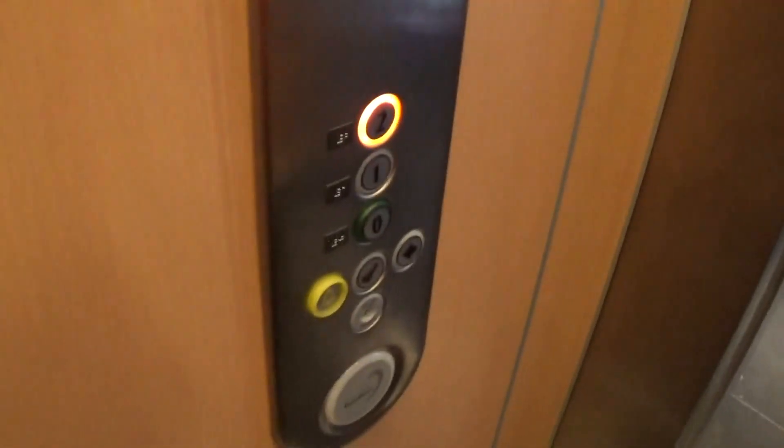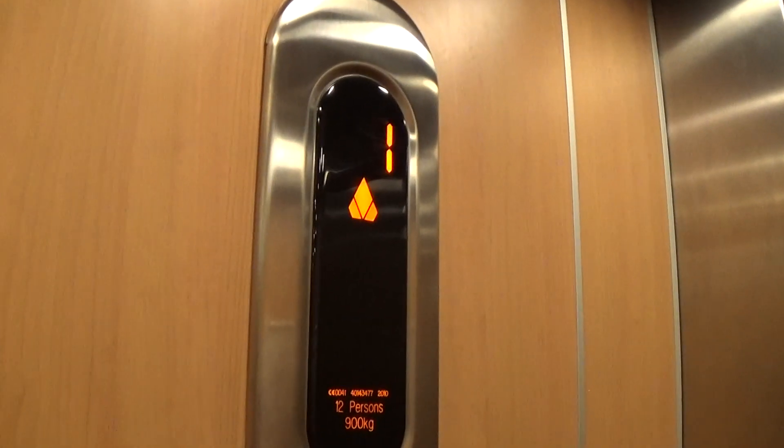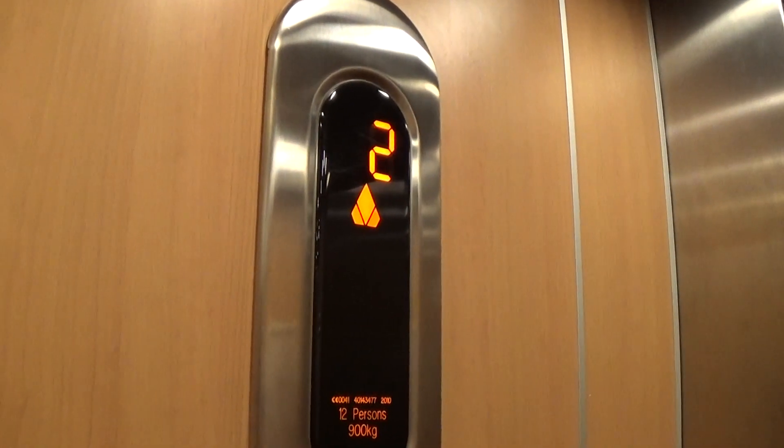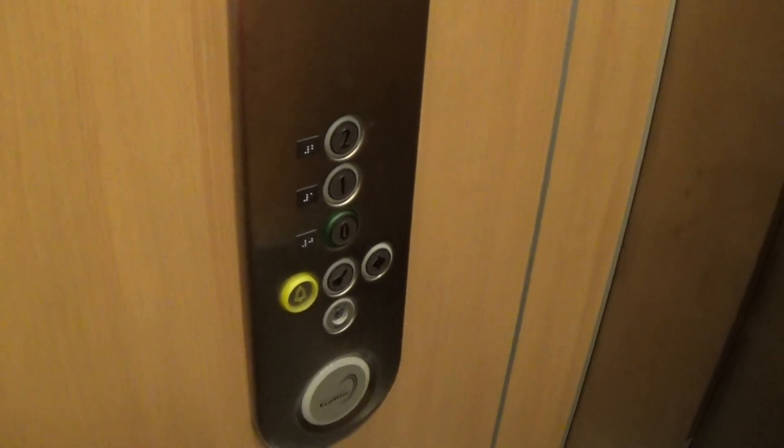I'll just be here. Up to 2. Capacity is 900kg, 12 persons, built in 2010 — nine years ago. Here we are at 2.